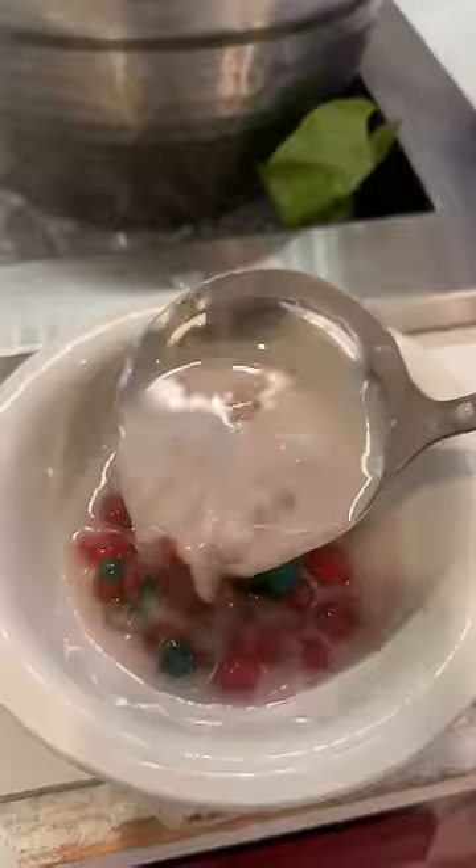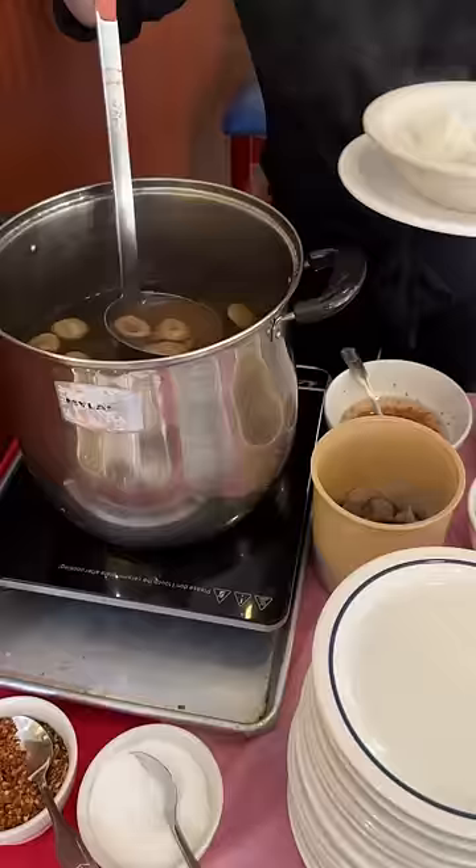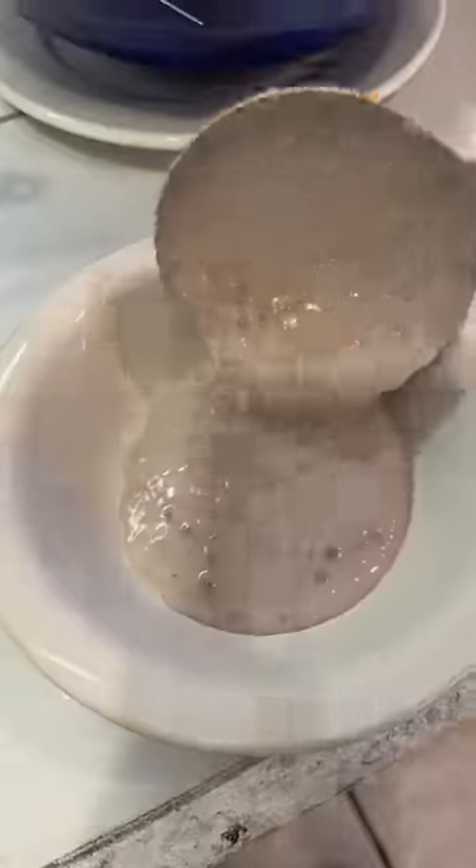Then I had a refreshing tapioca dessert with fruit. They also had a station for Thai style pho, so I got a bowl of that, and I ended with this coconut dessert. Have you tried any of these dishes?